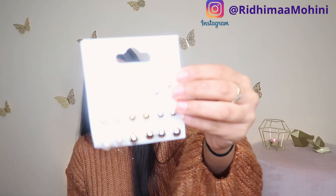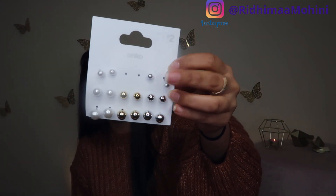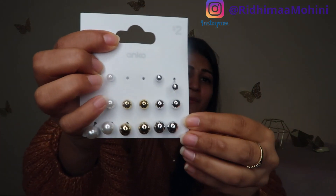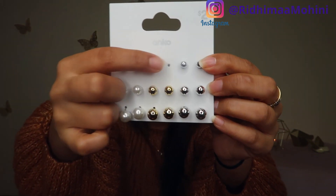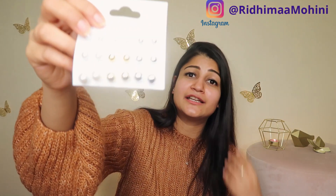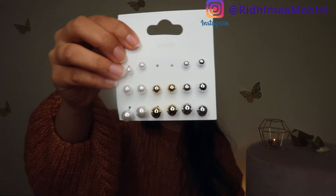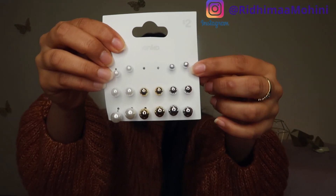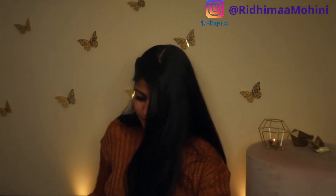Another thing I got is this set of earrings. These are very basic studs — pearl, gold, and silver. I already wear the gold ones a lot, as you can see I have them on right now. I wear simple stud earrings a lot because they work for everyday use and are comfortable. These come in different sizes — smallest, then bigger, then bigger still. So these pearl, gold, and silver earrings are a great set.